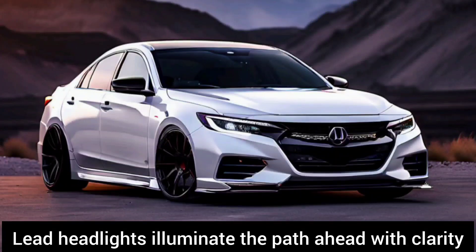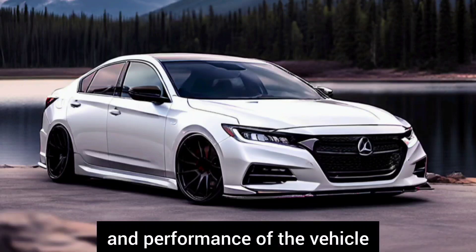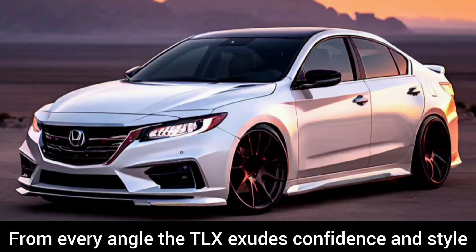LED headlights illuminate the path ahead with clarity, while stylish alloy wheels enhance both the aesthetics and performance of the vehicle. From every angle, the TLX exudes confidence and style.